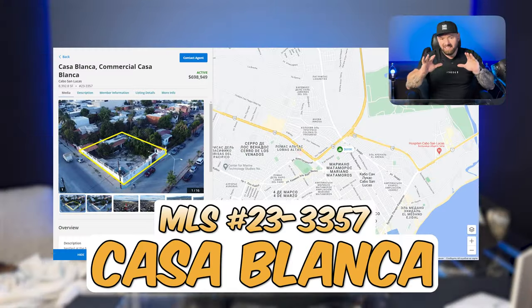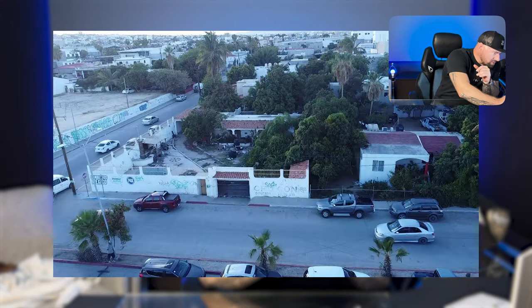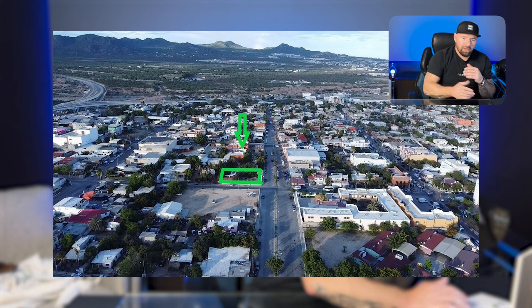Next up, Casa Blanco — this is a commercial lot and it is giant, and it's a corner lot. 8,400 square feet, MLS 23-3357. Again, this is just another developer's dream.